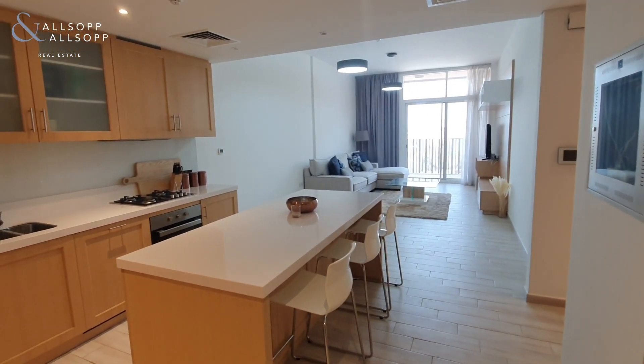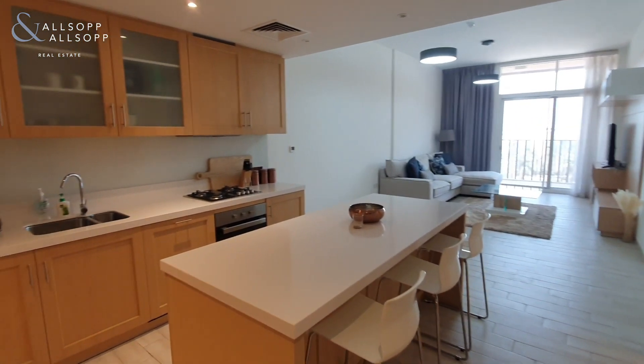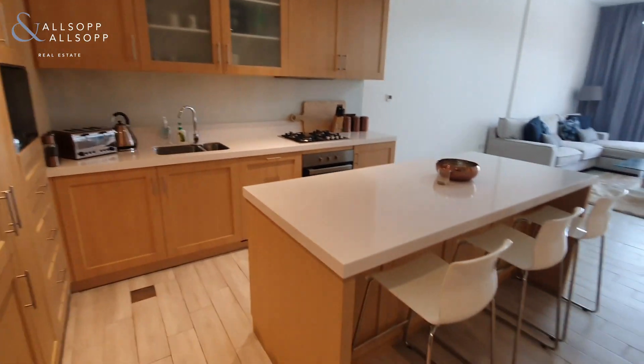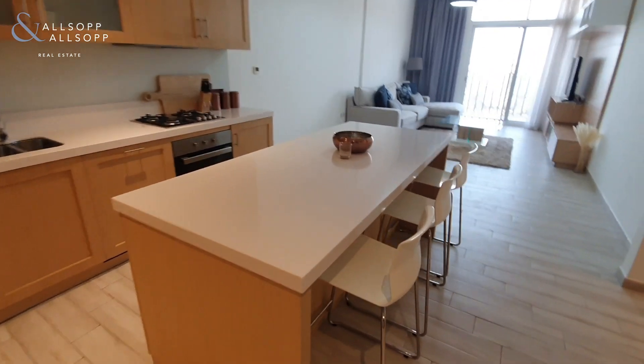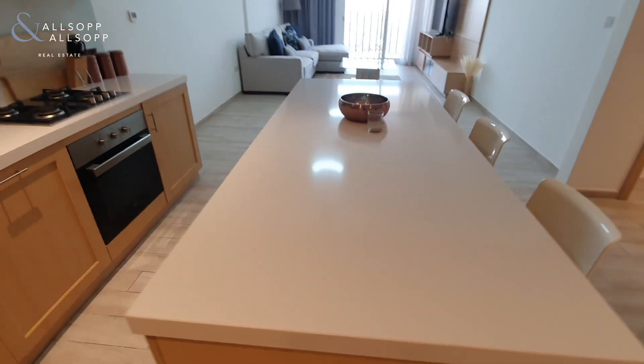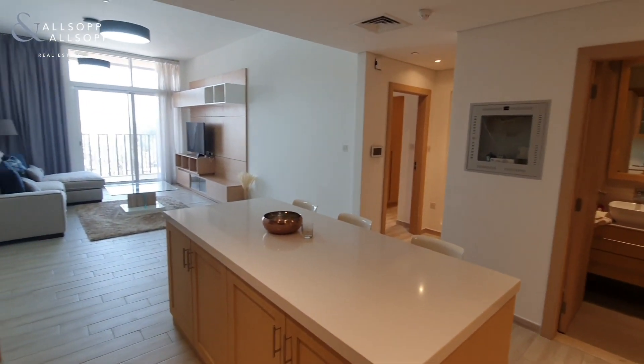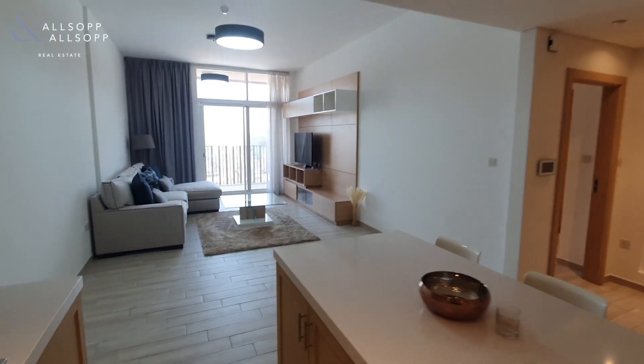As you come in the door, you are immediately hit with the large open kitchen. You have this island which acts as a dining space and also extra worktop space for the kitchen — really unique to Belgravia 1 in JVC.